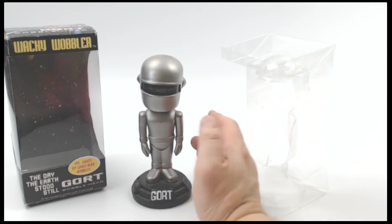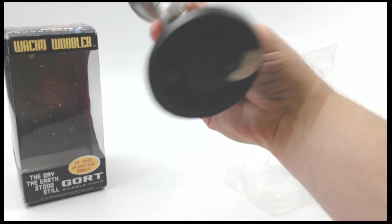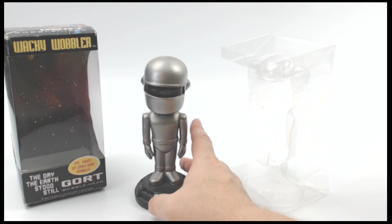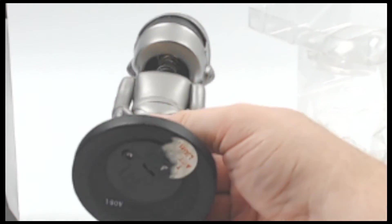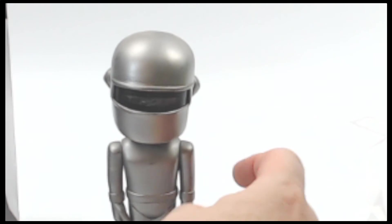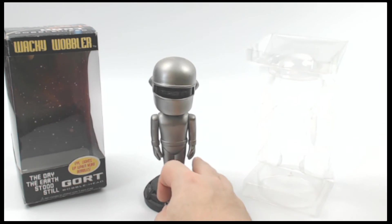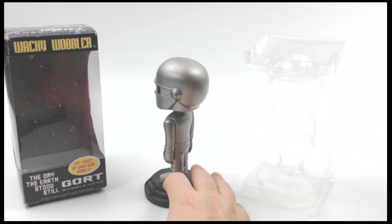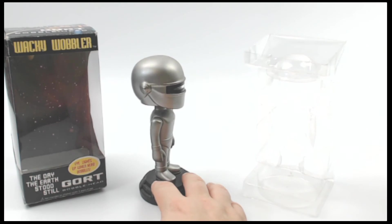I'm going to list it as untested — we have not tested it, but I suspect it's fine. Might need to replace a battery, perhaps a bulb. What I want to show you is the details of this. It just bobbles away, which is reassuring in a doomsday device from space. And I'm going to spin it around here so you can see all the nooks and crannies — that way, if there's any cracks or dents or dings or any kind of damage, scuff wear, etc., you'll be able to see it.